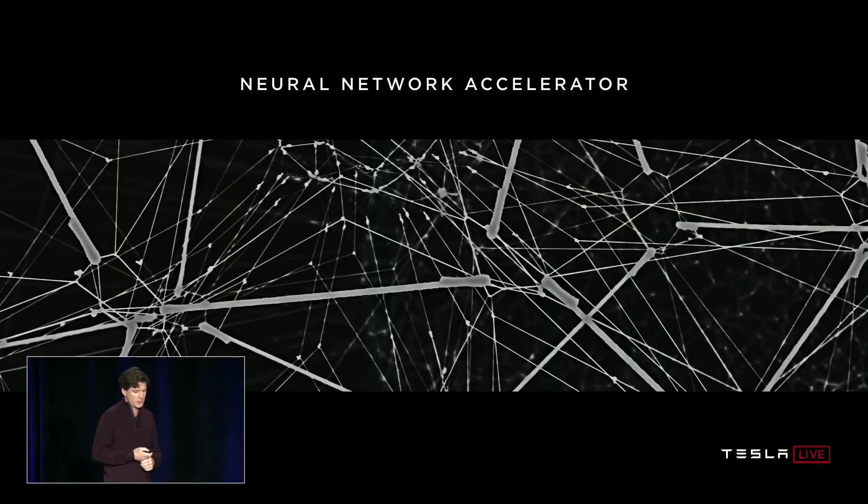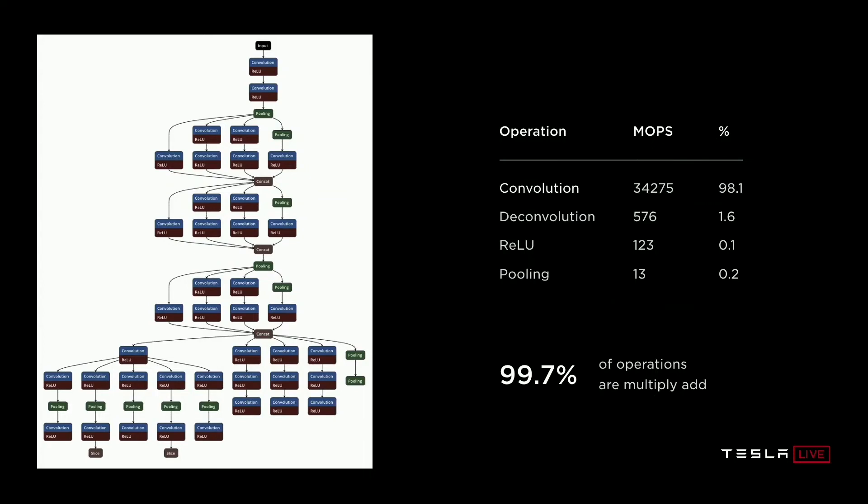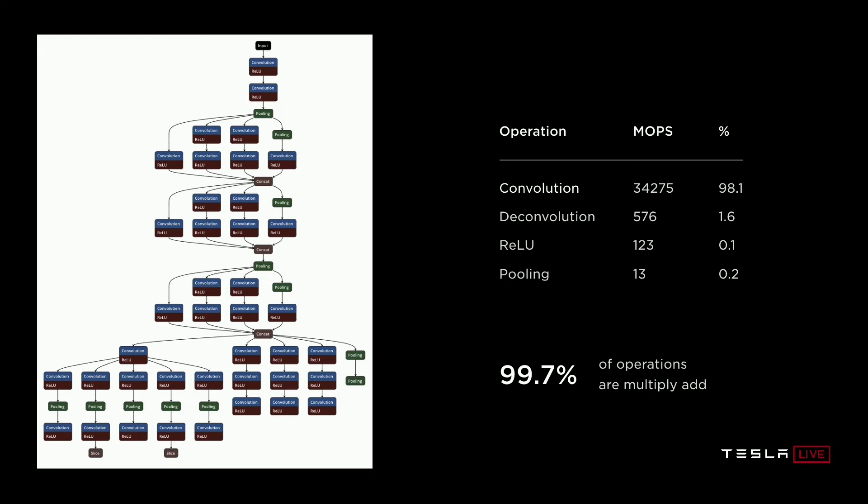Moving on to talk about the neural network accelerator: on the left is a cartoon of a neural network. The data comes in at the top and visits each of the boxes, flowing along the arrows. The boxes are typically convolutions or deconvolutions with ReLUs, and the green boxes are pooling layers. We had a goal to stay under 100 watts. This is measured data from cars driving around running the full autopilot stack — we're dissipating 72 watts, which is a little more power than the previous design, but with the dramatic improvement in performance, it's still a pretty good answer.